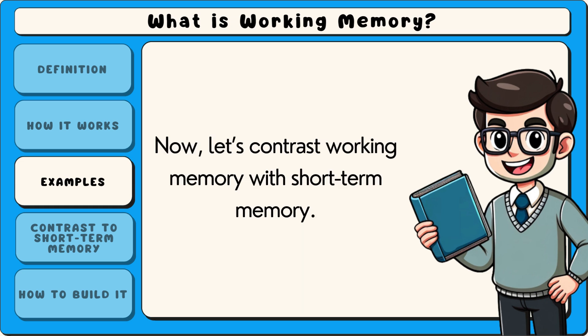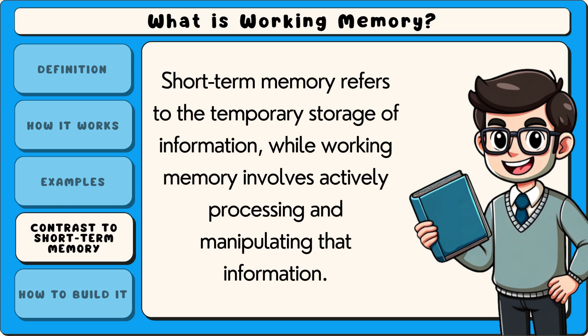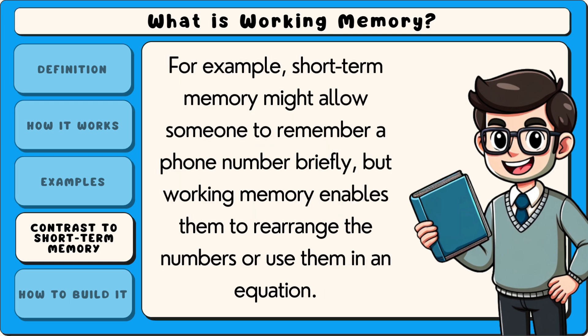Now let's contrast working memory with short-term memory. Working memory and short-term memory are related but distinct concepts. Short-term memory refers to the temporary storage of information, while working memory involves actively processing and manipulating that information. For example, short-term memory might allow someone to remember a phone number briefly, but working memory enables them to rearrange the numbers or use them in an equation.